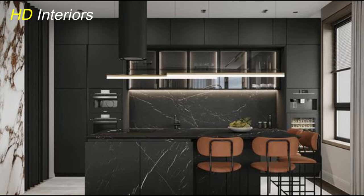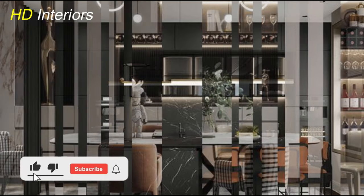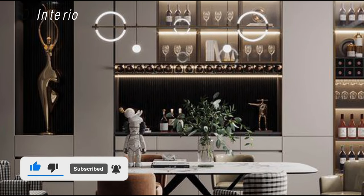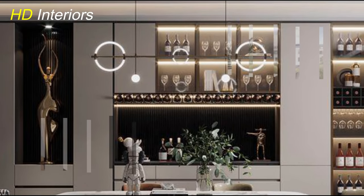Before we jump into the nitty-gritty details, make sure to hit that subscribe button and ring the notification bell so you won't miss any of our upcoming design adventures. Let's get started on the journey to your dream luxury kitchen.